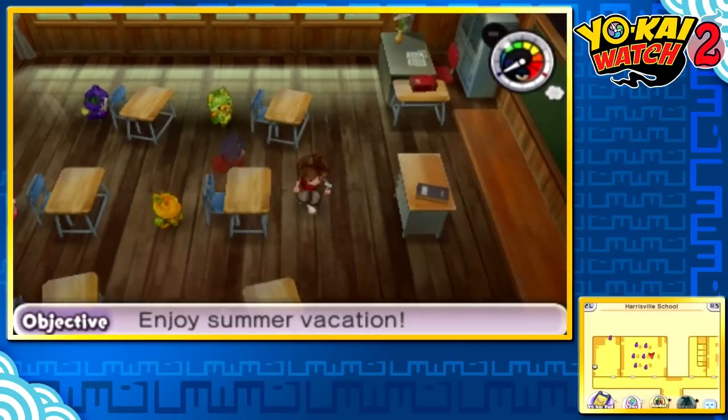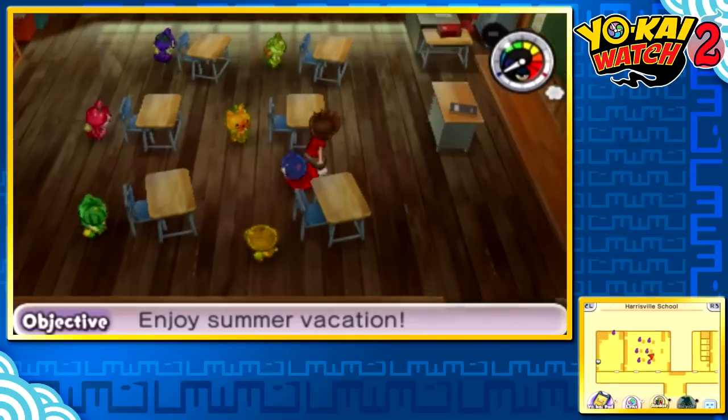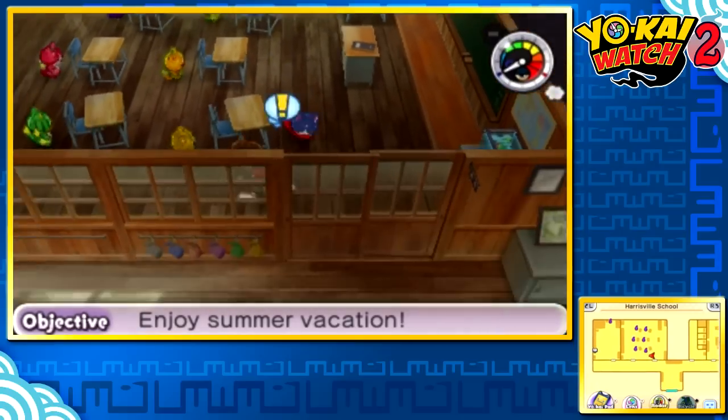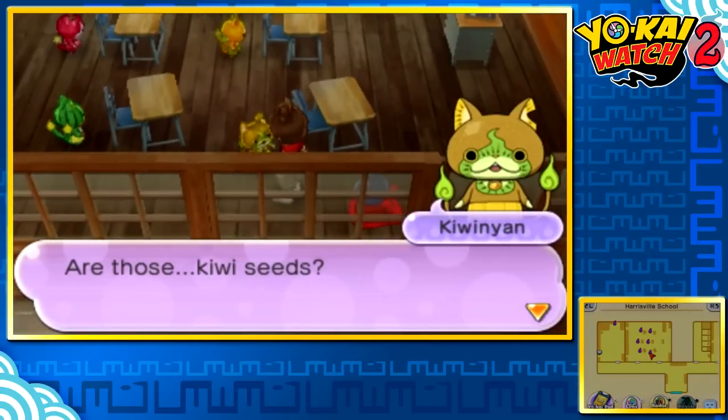Basically, to recruit these specific Yo-Kai in Japan, you would need their QR code, which can be obtained from their medals in respective Yo-Kai Watch packs and just medals. I think some of these were actually promotional, magazine-only exclusive Yo-Kai, which is kind of hard to get. But since the QR code data is the same in Japan and in English, we can just battle them without even needing their medal.